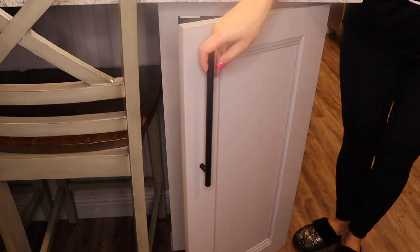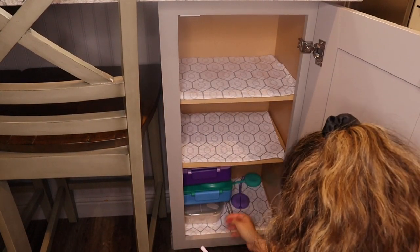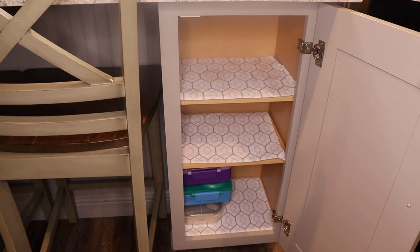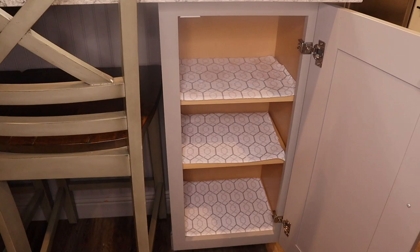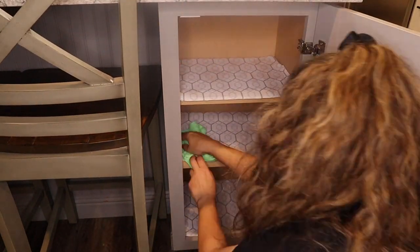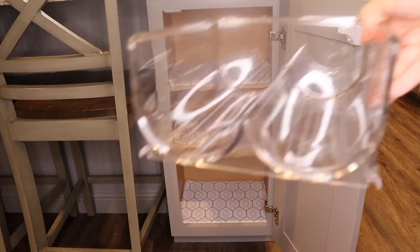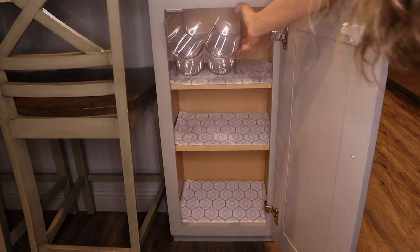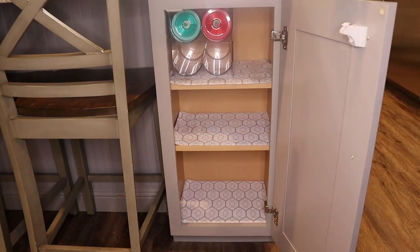Now it's time to clean out my kids' water bottles, tippy cups, and lunch boxes. I donated the things that we didn't need and kept only the ones we really use. I also ordered a plastic water bottle storage organizer — I definitely suggest it. It made a huge difference and I'm so happy with this purchase.